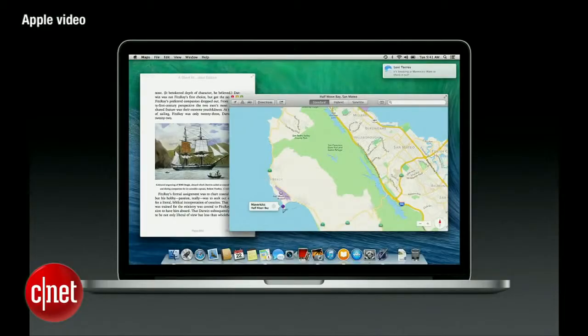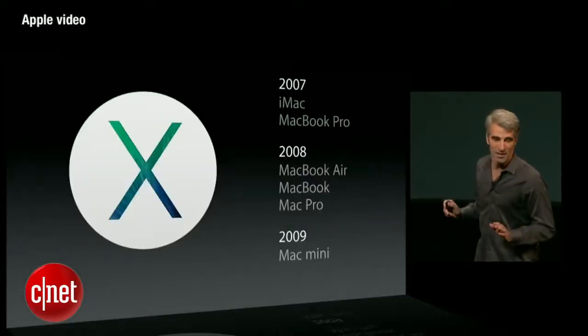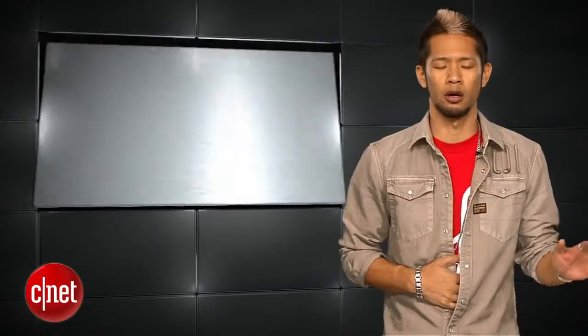First up, OS X Mavericks is available as a free download right now — free — probably the best news of the keynote, with support for some Macs as far back as 2007 running Snow Leopard or later. You really can't beat free, unless it's that taco from the fair that's still giving you indigestion. That's too much information, Brian.